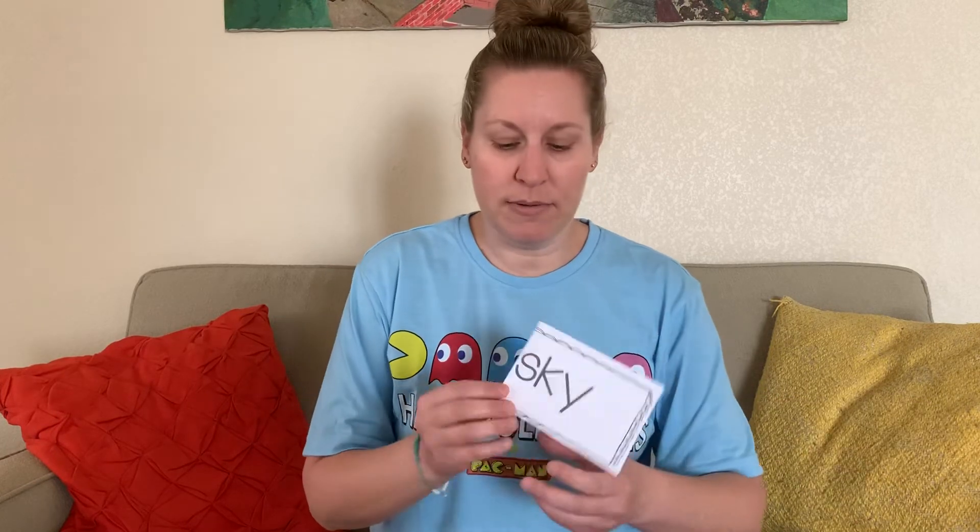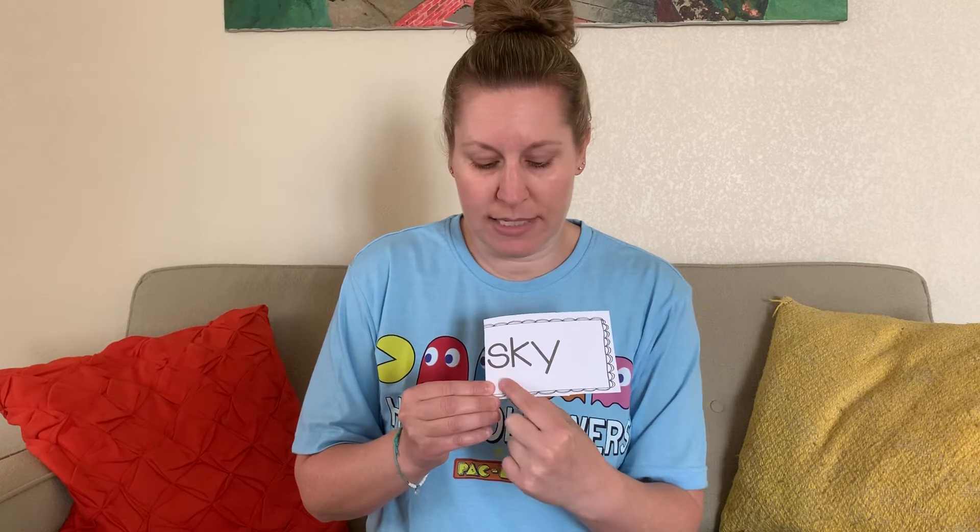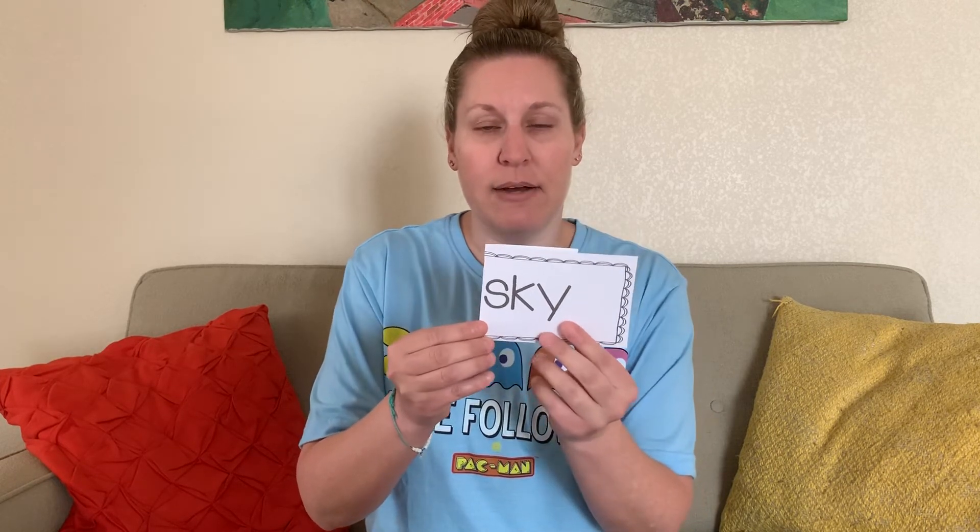How about this one: sound — S, sound — K, blend — sk, sound — I, blend — sky, word — sky. There might be clouds in the sky. The sun is in the sky, the stars are in the sky. The sky is blue — I just checked outside to make sure. It is!